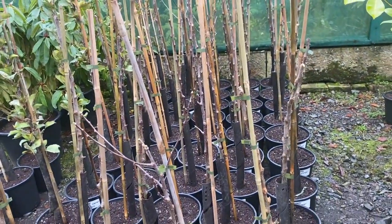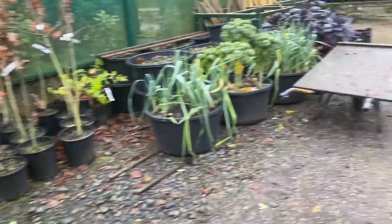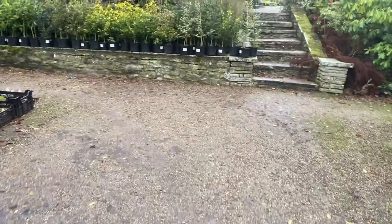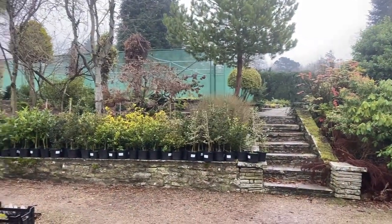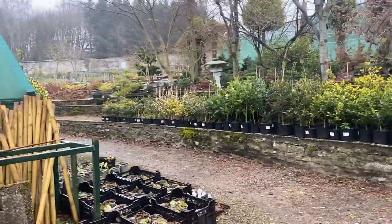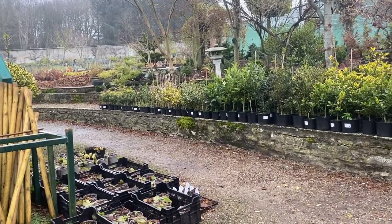Each of these have to have a tie-on label. So there you are — that's our start-of-the-week wander around. We'll see what else it brings. I have to tell you it's due to piddle with rain for the next three or four days. I'm only here for three days, so possibly four if I can't break the back of these maiden trees.